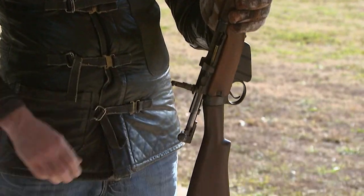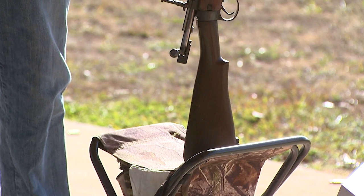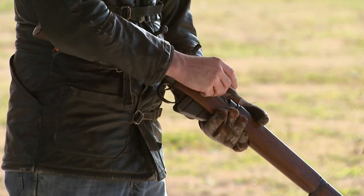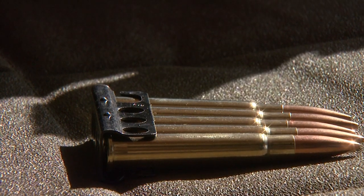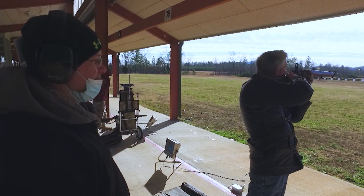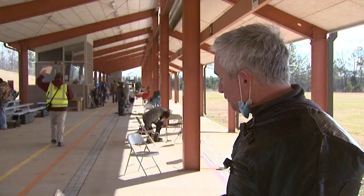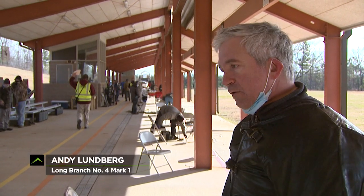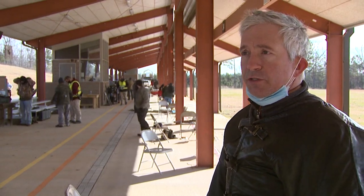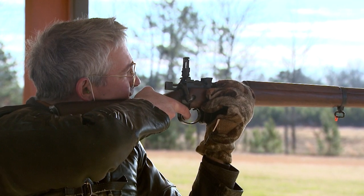Back to Andy to take a look at one more historic Enfield — a Long Branch No. 4 Mark I chambered in .303. Long Branch was the Canadian version of the British Enfield. "I was looking for a Long Branch. I had a few of the Enfield No. 4 Mark I's, but I did not have the Long Branch variant. So I decided I needed one."